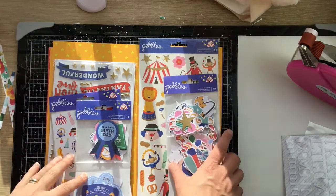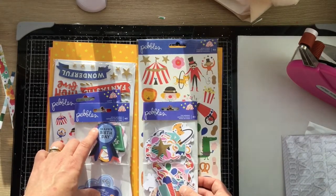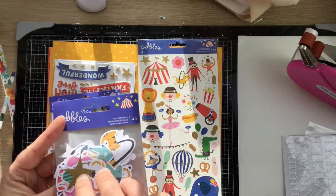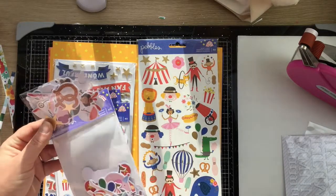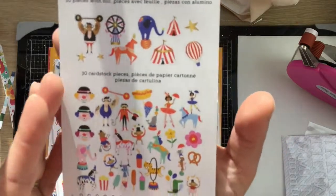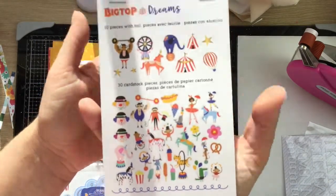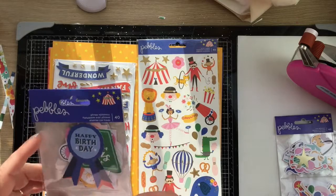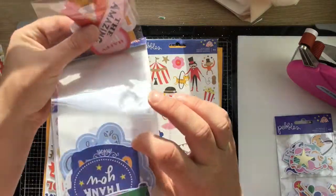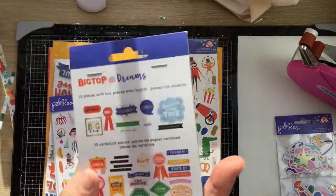From the Pebbles Big Top Dreams collection I got two different die cut packs. The first is the icon ephemera pack — there's some matte gold foiling, not a ton of really huge pieces, and 40 pieces in that one. The second is the phrase ephemera pack — also 40 pieces, not loads of huge ones, but a big stack of phrases and some larger pieces too. Both packs are really chunky.